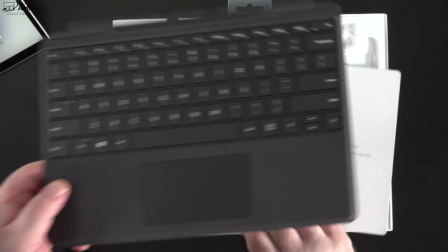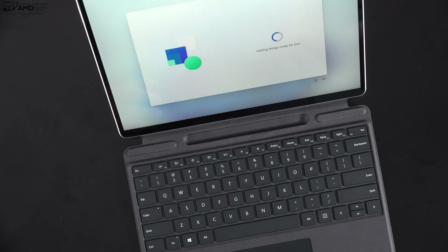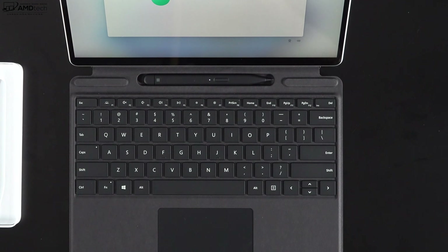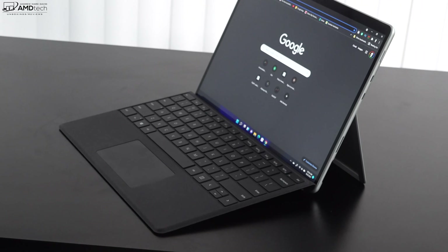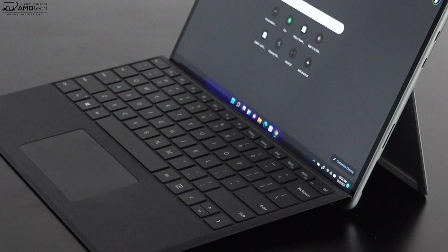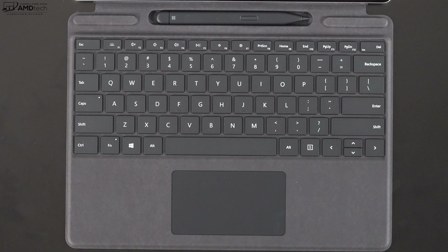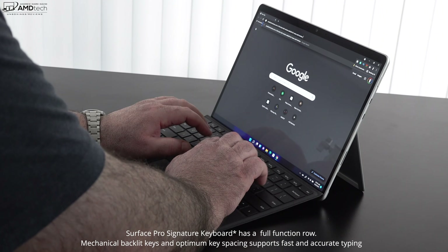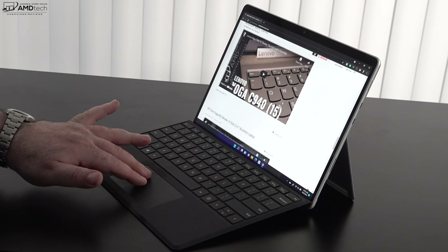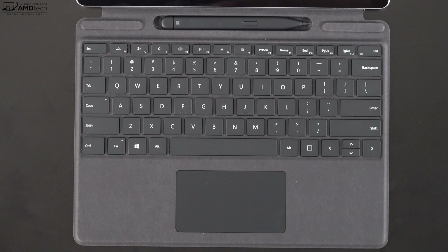The Signature Type Cover is a must-have accessory in my opinion. The magnetic connection to the unit is super strong, meaning it's not going anywhere. The keyboard gives you a raised typing angle making it a much better typing experience than previous models because it is sturdier in that upright position. I thought the tactile feedback and key travel were good, and it's more rigid than previous versions with less flex when angled. The precision glass touchpad was very responsive for two-finger scrolling and all gestures.